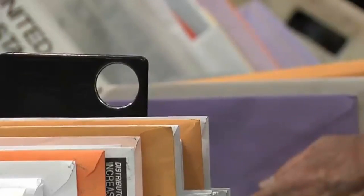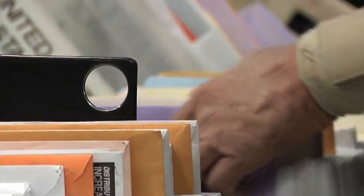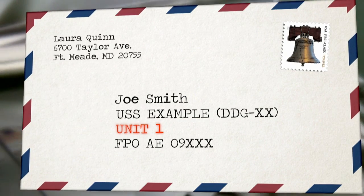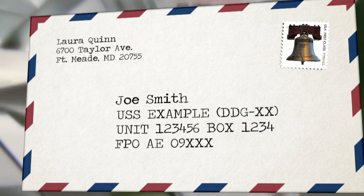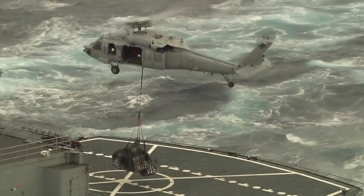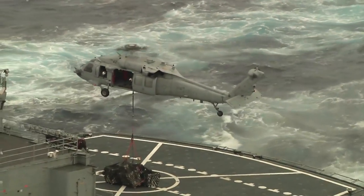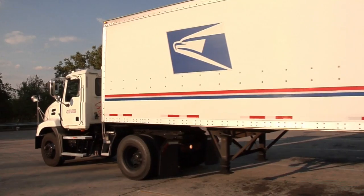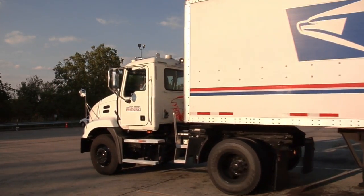The new system is similar to those used for residential addresses and will improve service and reduce mail transit times. The change will include a new unit number and virtual box number along with a five digit zip code. Afloat commands began converting to the new system October 1st with personal addresses starting November 15th. The new format is already in effect for shore FPOs.